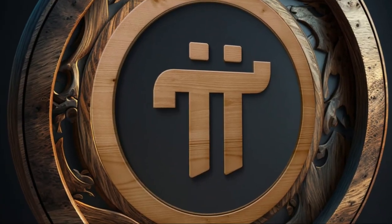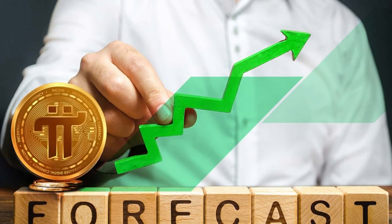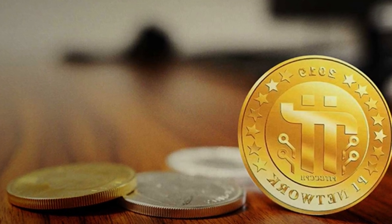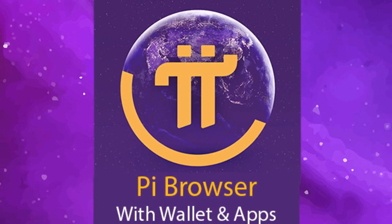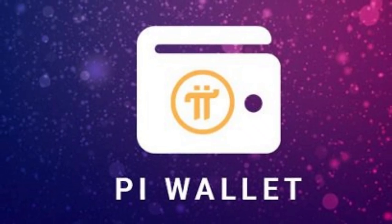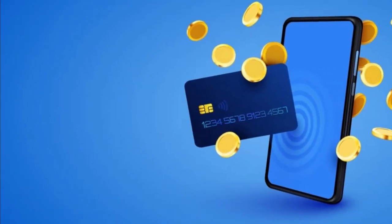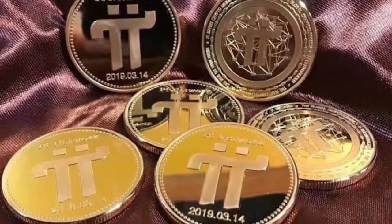Receiving Pi coins works similarly — users only need to provide their public key to the sender. Pi Network's wallet is user-friendly and straightforward, making it easy to send and receive Pi coins with ease. The app-based wallet also provides users with a secure storage solution, using advanced security measures like multi-factor authentication and encryption to ensure the safety of user funds. Users can access their wallet and view their balance at any time, providing them with full control over their Pi coins.